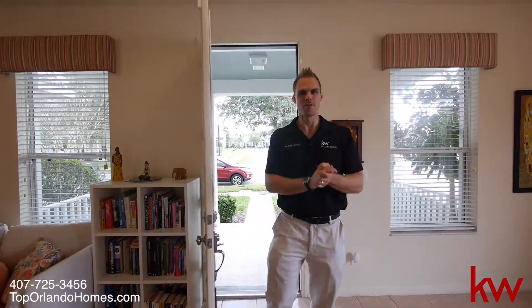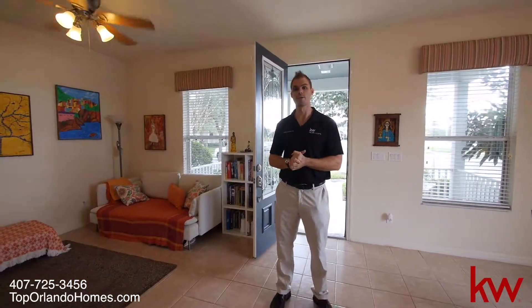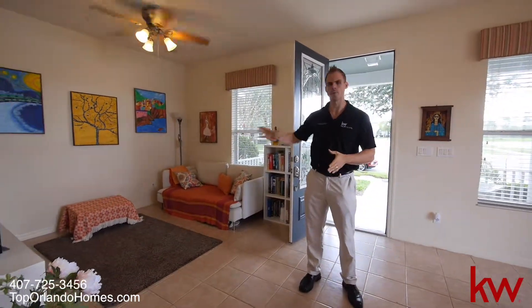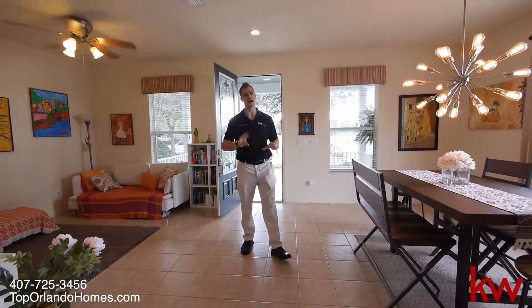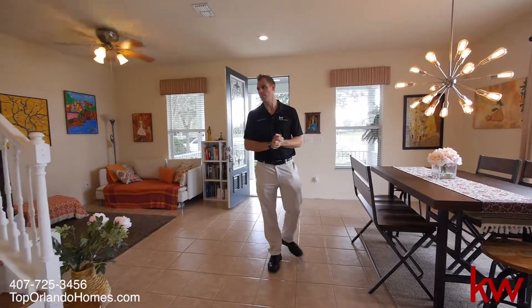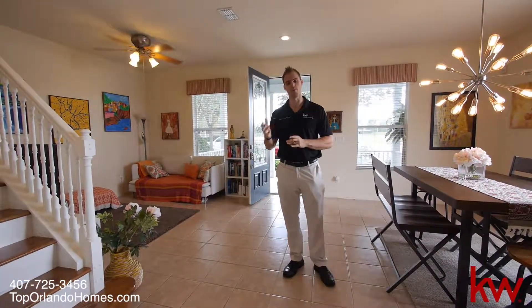Here we are. It feels like a full-size single family home actually — very open, very light, bright colors as well. We have the living room here, the dining room here as well. No carpet whatsoever, so it's all tile and hardwood. We have wood up the stairs and then two full bedrooms upstairs with a full bathroom.